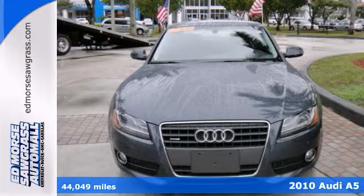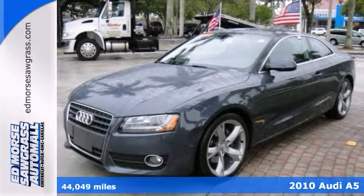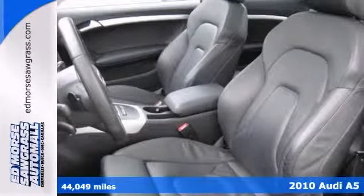Don't let this 2010 Audi A5 2.0T Quattro get away. With only one previous owner, this one's sure to sell fast.